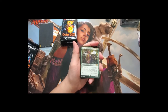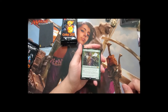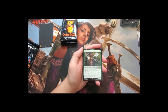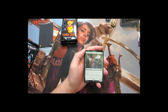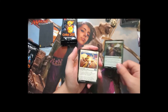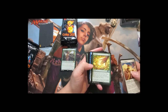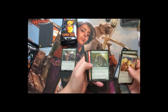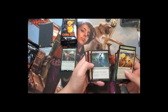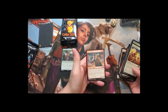Second box pack one: Zombie token, Rugged Highlands, and Jolrael, Mwonvuli Recluse — a two-drop legendary creature Human Druid. There are a lot of legendary creatures in this set. Whenever you draw your second card each turn you create a 2/2 green cat token. For six mana, creatures you control get base power and toughness X/X where X is the number of cards in your hand. Also pulling Cultivate — a really nice ramp reprint, very popular right now.